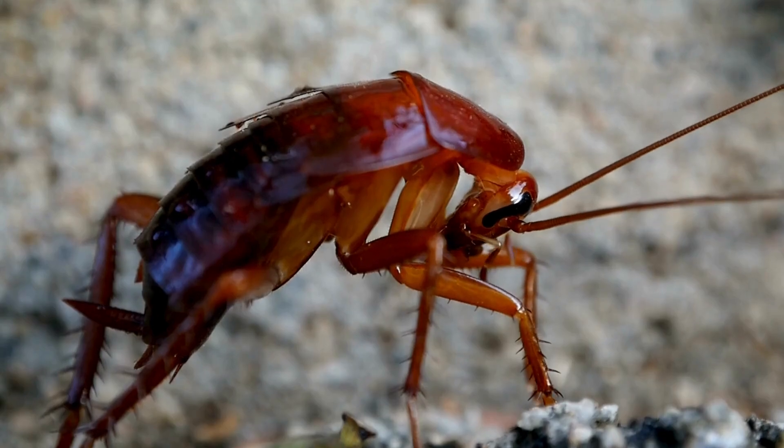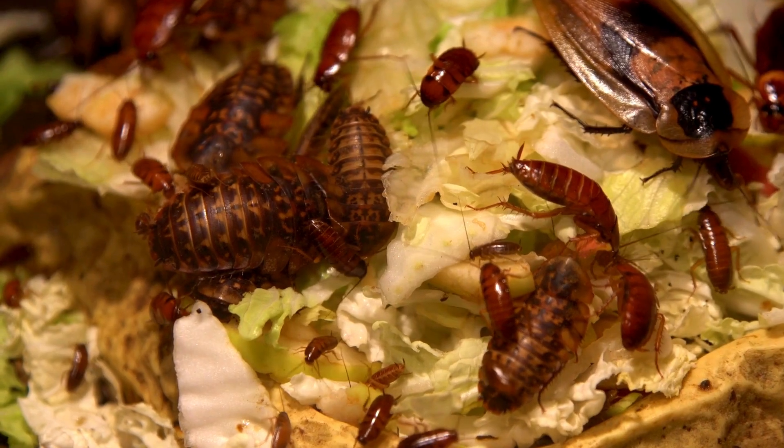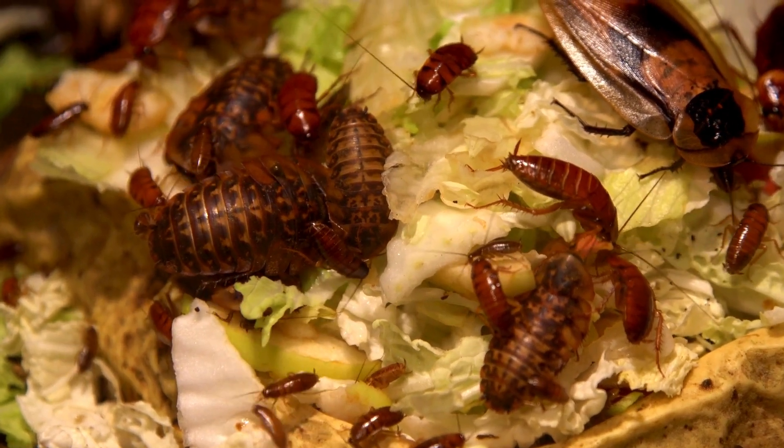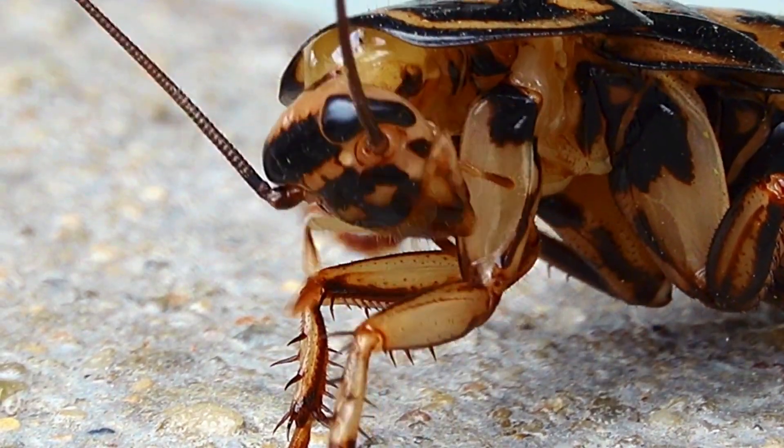This seemingly haphazard, but remarkably effective design helps explain why these insects are practically indestructible. Lose some hemolymph? They treat it with all the concern of a paper cut.